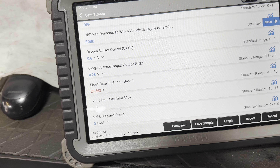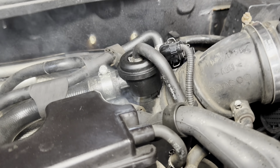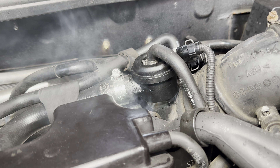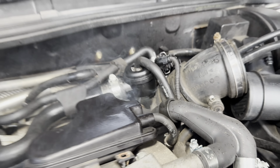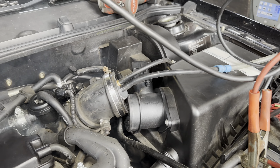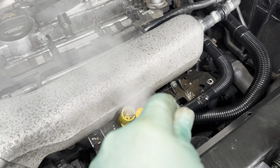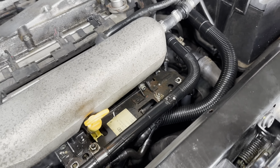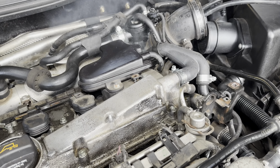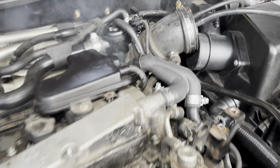So what I'm going to do is a smoke test to see if we have an air leak. We've got the smoke test set up and I'm seeing smoke coming out. I went in through the air intake where the mass air meter goes. It seems to be drawing in unmetered air right at that very spot.